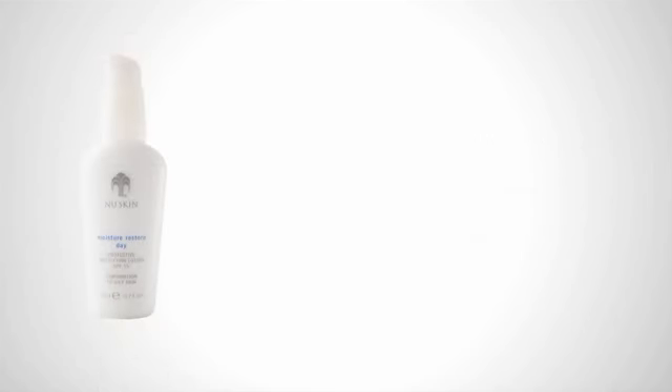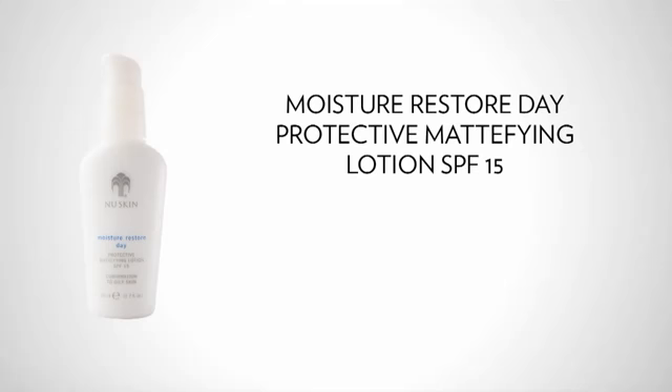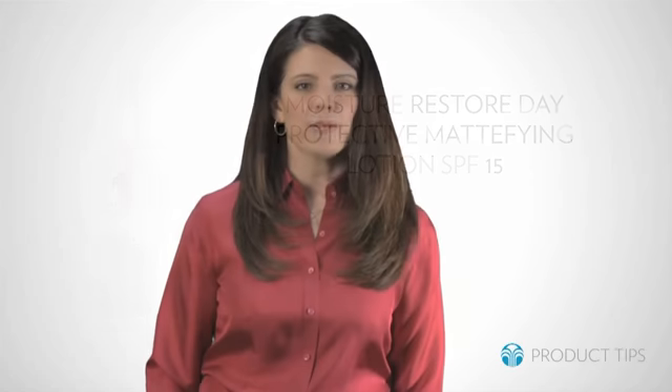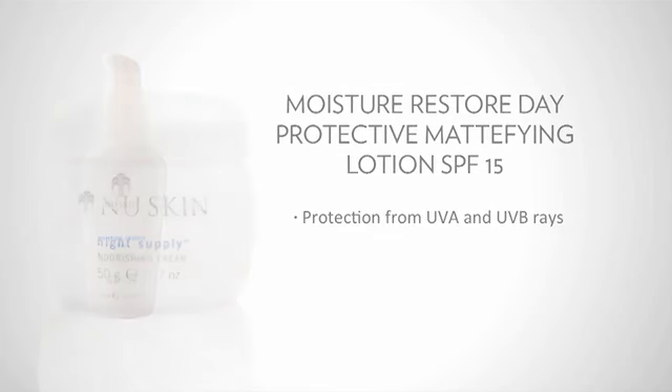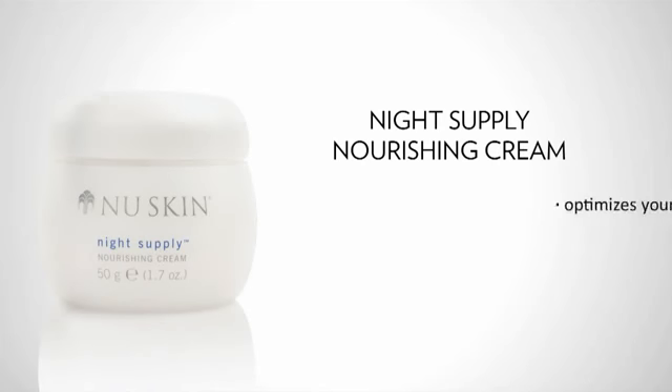Finish in the mornings with Moisture Restore Day Protective Mattifying Lotion with SPF 15. Since the Sun is the most common trigger of a flare-up, this is one of the most important products to use to protect the skin against harmful UVA and UVB rays.